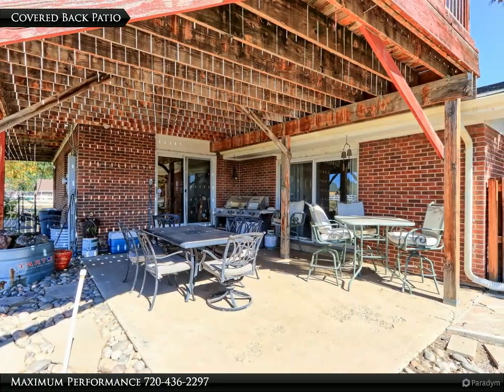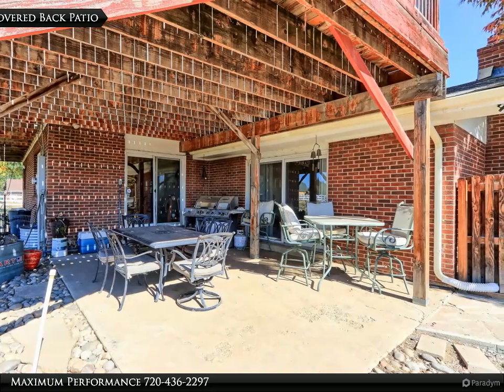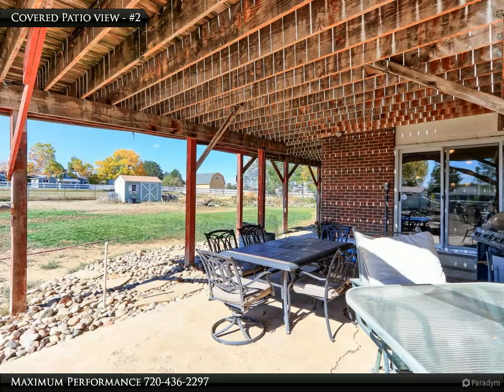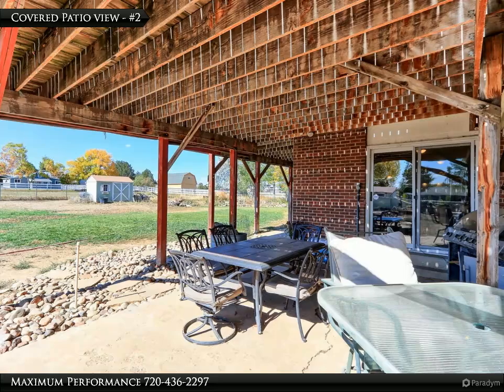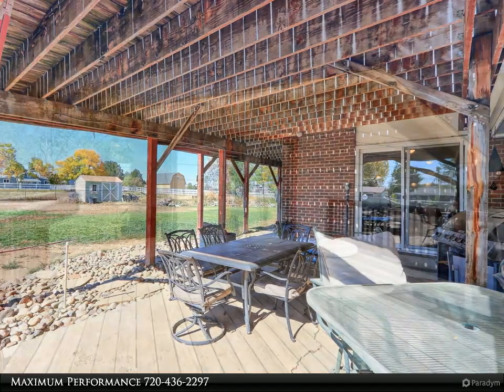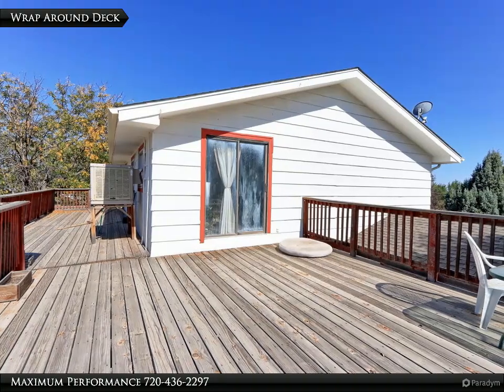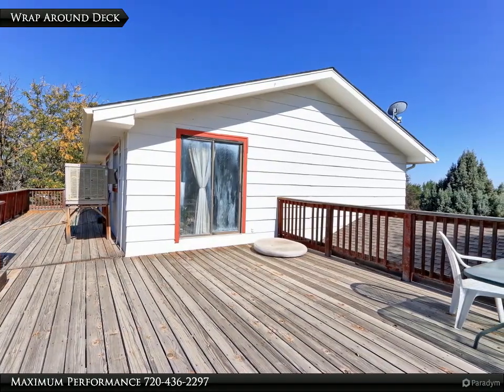There is a 14x11 covered back patio that is a perfect place for your outdoor furniture. Sit out on your back covered patio in the rain and have a glass of wine after a hard day at work. Just off the upstairs loft is a large wraparound deck that has terrific views of the mountains and surrounding ranch properties.